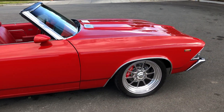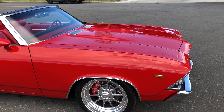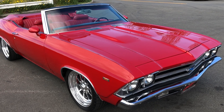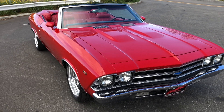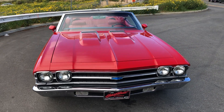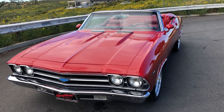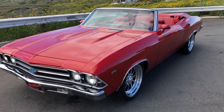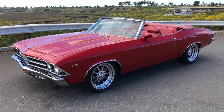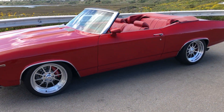The car drives absolutely incredible. It's a Chevrolet Performance LS3, and I'll show you the motor in a bit. It's got a 4L65E trans by Gear Star, a Strange S60 rear end, and all QA1 suspension — their full Stage 3 kit with coilovers front and rear. And again, the Willwood disc brakes.